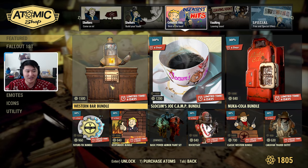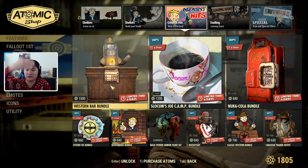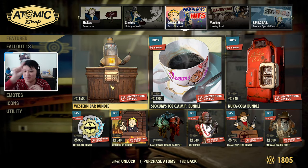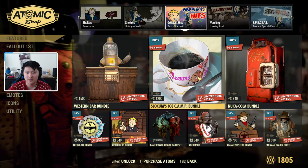Also included is a wooden saloon door. It's pretty much what you'd expect — two halves with a little cut in the middle that open like a swinging door. It's not full length; there's a bit open at the bottom and top. It looks very western and fits the look well. Then we have Shlokum Joe's Camp Bundle.